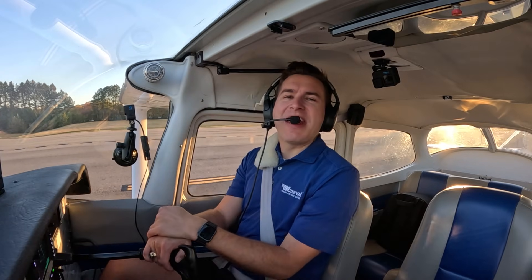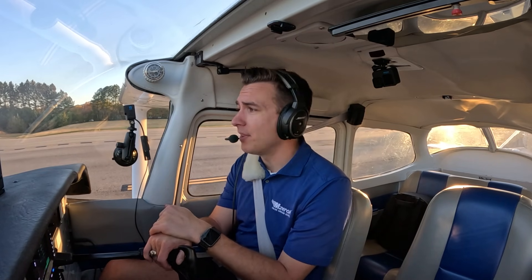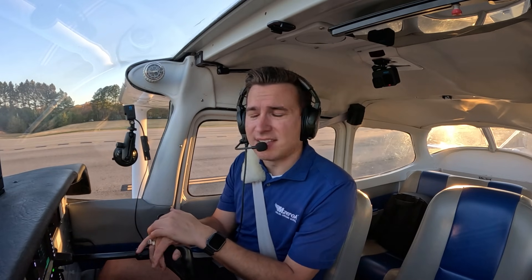Day five of the Safer Pilot Challenge — rejecting a takeoff in real time. I want you to go out and practice it with an instructor. A lot of people never get further than the rejected takeoff brief, so go out and actually apply it. See what it's like to do a rejected takeoff on the runway. Do it in a nice controlled environment on a good day and get a feeling for what your aircraft can do. Comment down below if you've ever done a rejected takeoff in real life, or if you've practiced and simulated one.